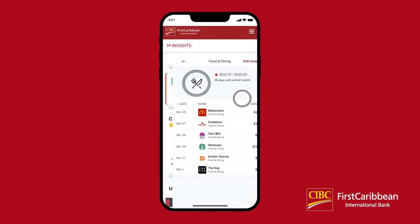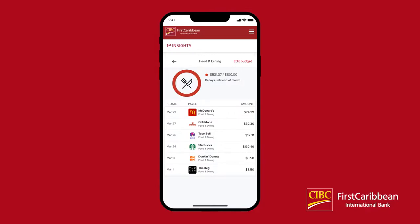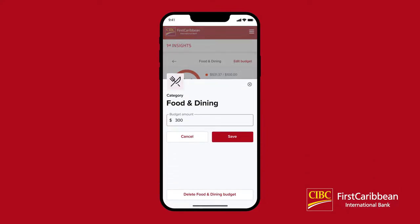Click View Budget to view the budgeted amount and how much remains, how many days are remaining until the budget resets, and transactions associated with that budget. You can change the budgeted amount by clicking Edit Budget in the top right and entering a new amount.